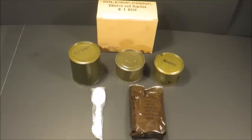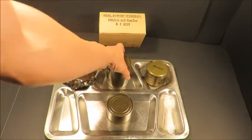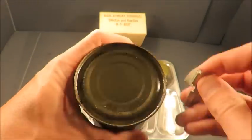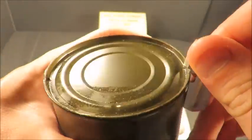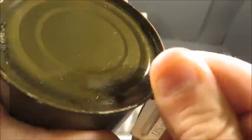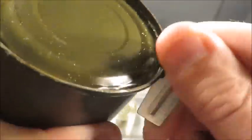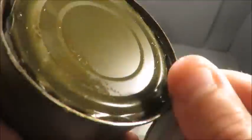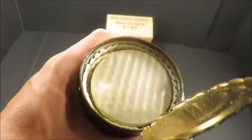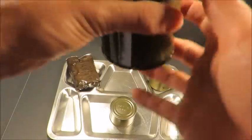That's it in the box — looking good. Let's get this out onto a tray. Let's first start with that B1 unit. Alright, let's check this thing out. Smells good.